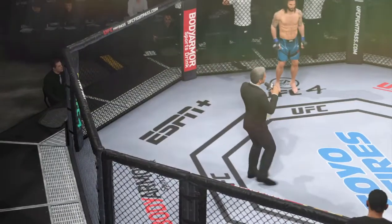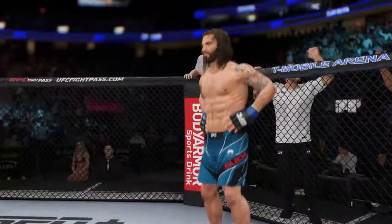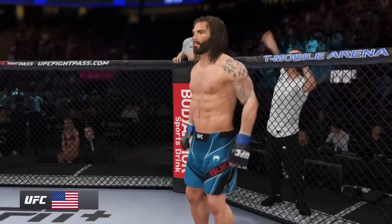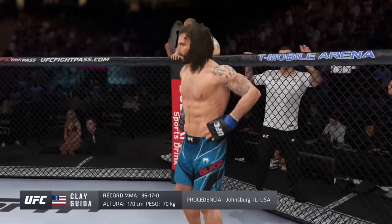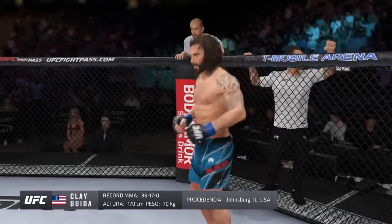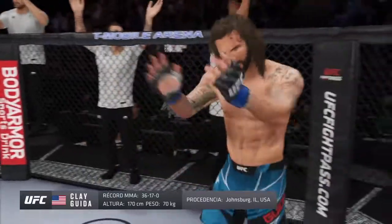Ladies and gentlemen, this fight is three rounds in the UFC welterweight division. Introducing first, fighting out of the blue corner, a freestyle fighter holding a professional record of 36 wins and 17 losses. He stands 5 feet 7 inches tall, weighing in at 155 pounds — Clay 'The Carpenter' Guida!